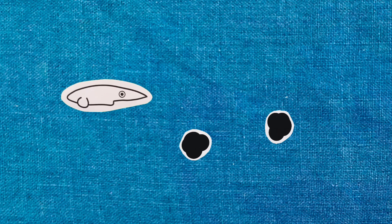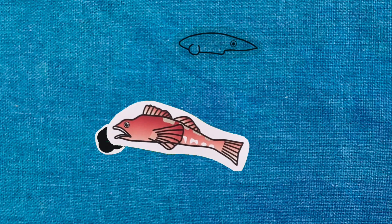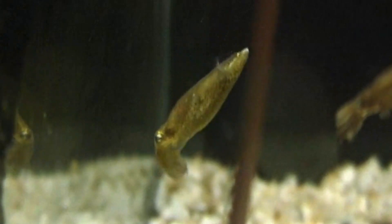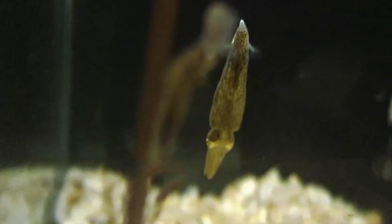Coordinating behavioral components like ejecting ink clouds and changing body color greatly works for escaping from predators. Such elaborate and complex defense mechanisms would have necessarily evolved to guard their soft and delicate bodies.